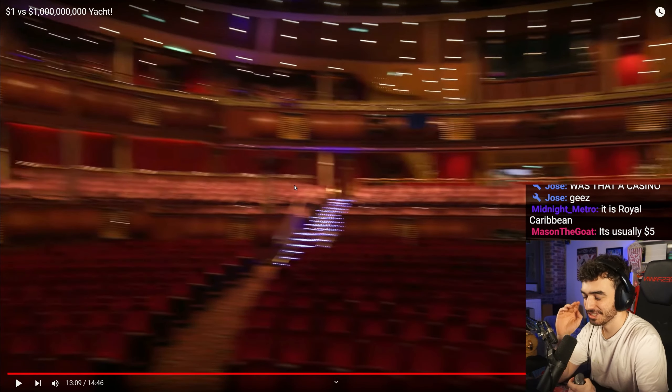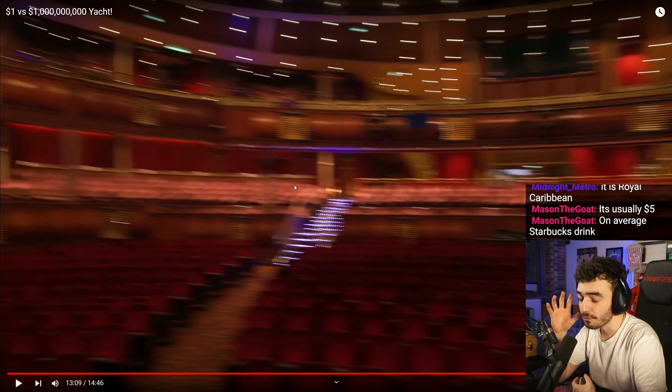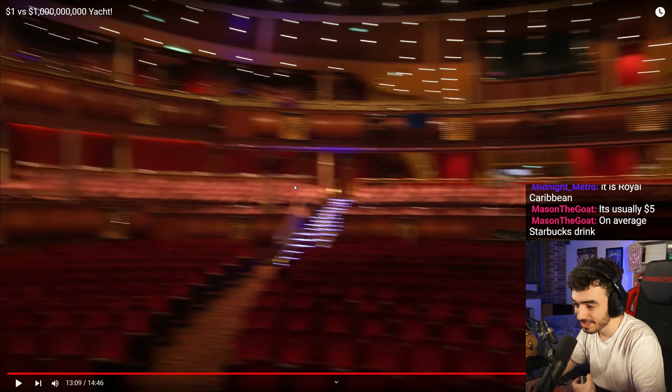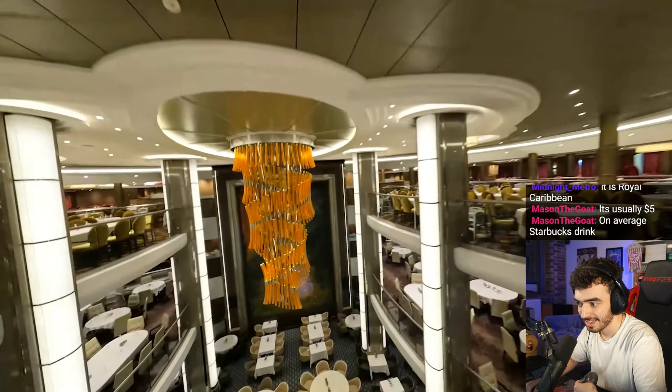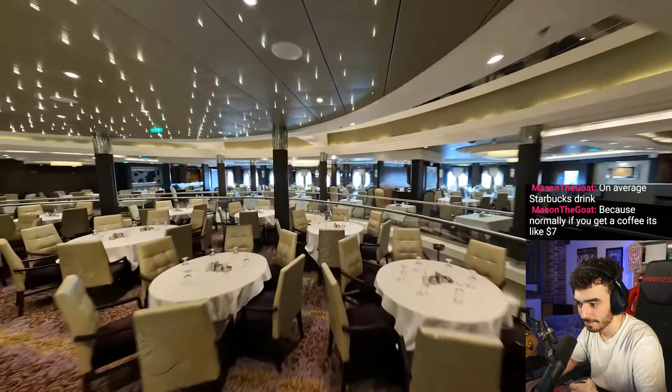Do you ever think about the logistics of all the power it takes to power something like this? Think about the fuel that this thing's gotta have, the electricity to power everything. Obviously I don't need this giant ship all to myself, so I wanted to share this experience with you guys — my subscribers.